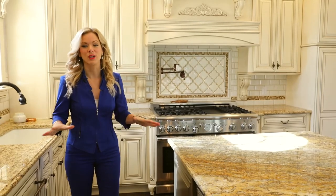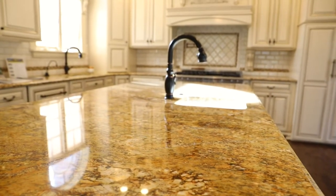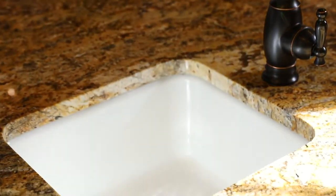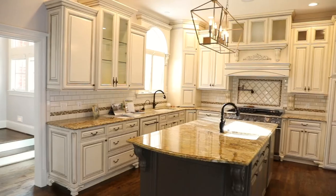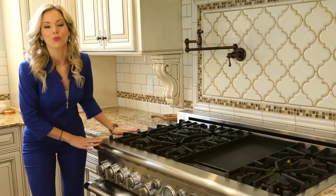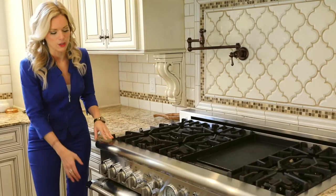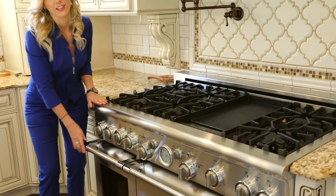And check out this dream kitchen. It comes complete with custom cabinetry. And this island comes complete with a prep sink and a warming drawer. Can you just imagine cooking your Thanksgiving meal in this kitchen? You have more than enough counter space for all the prep work, along with your turkey and all your sides. And check out this incredible stove — it is what dreams are made of. It's got a six-burner top and a griddle, and then you've got dual ovens, making it easier when you're cooking all of your holiday meals.